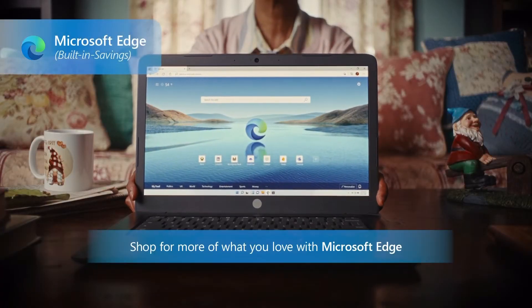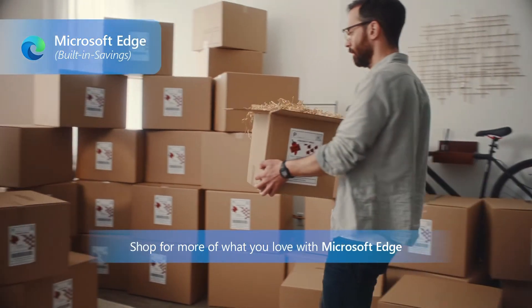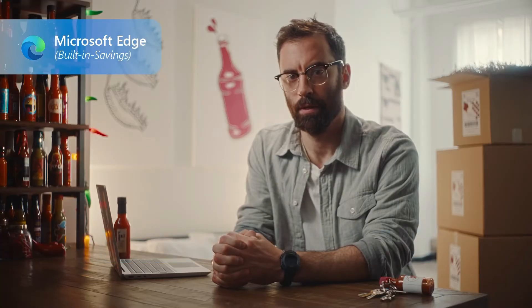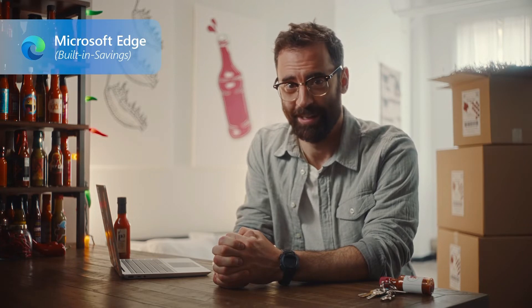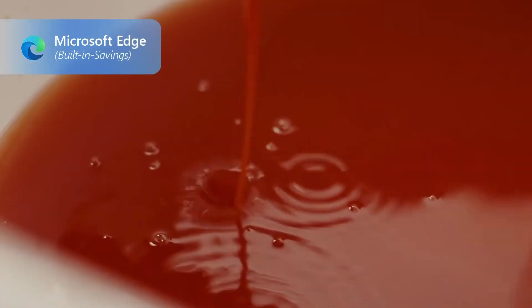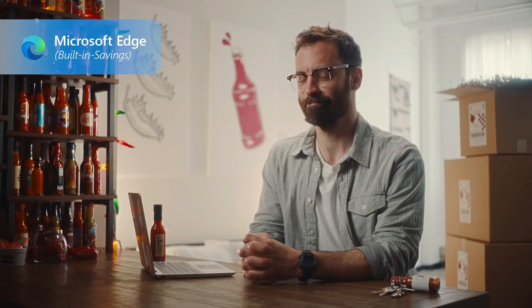But with built-in savings from Microsoft Edge, you can regain the joy of online shopping. Microsoft Edge saved me so much money. I can get my hot sauce at amazing prices effortlessly. So now I live life without extension. And I keep things spicy, not pricey.